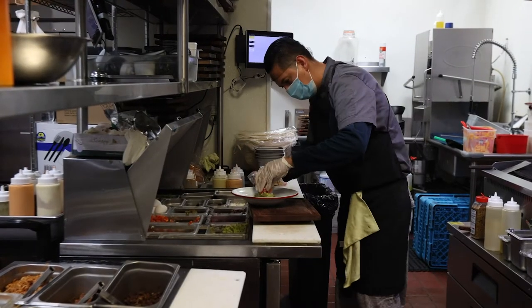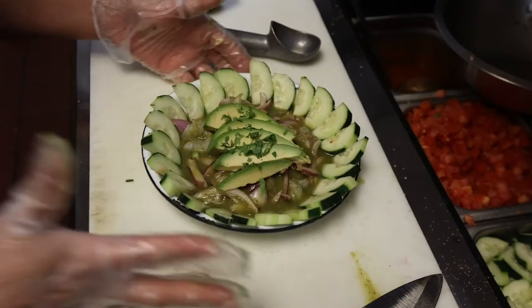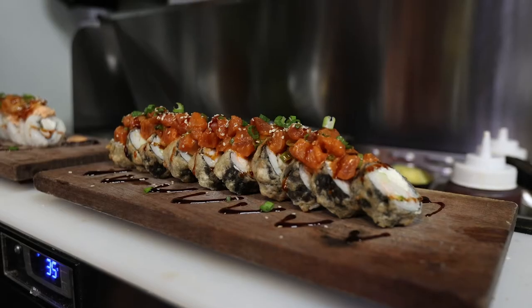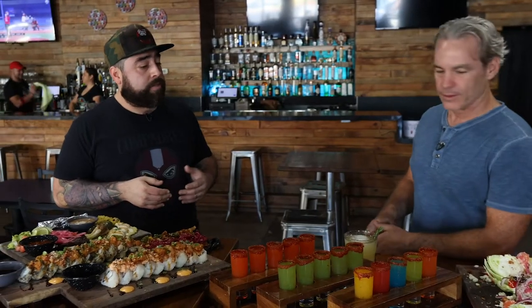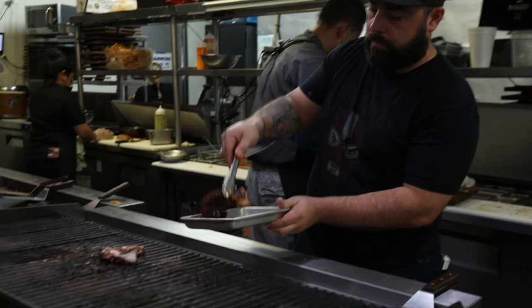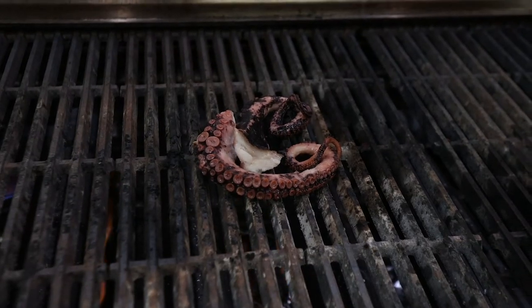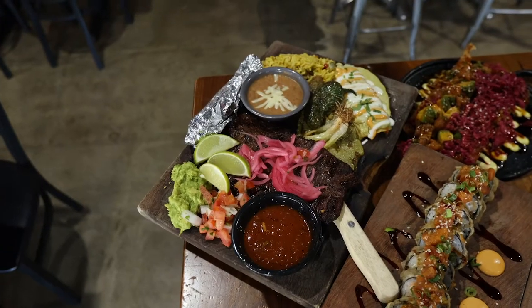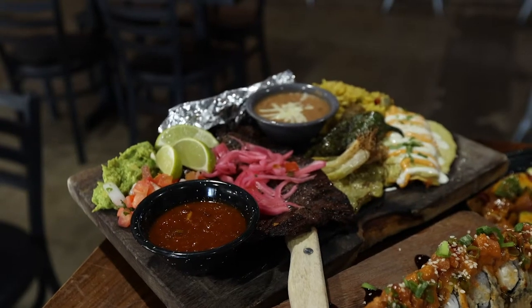I brought that over here to the city of Ontario. As you can see, we have a lot of mix. We have a couple of Asian dishes right here, Mexican for sure, and the Mediterranean grilled octopus right there. So we have a little bit of everything. We have the carne asada plate, which is a classic Mexican dish, but we mix it with our suffering rice, which has Mediterranean flavors.